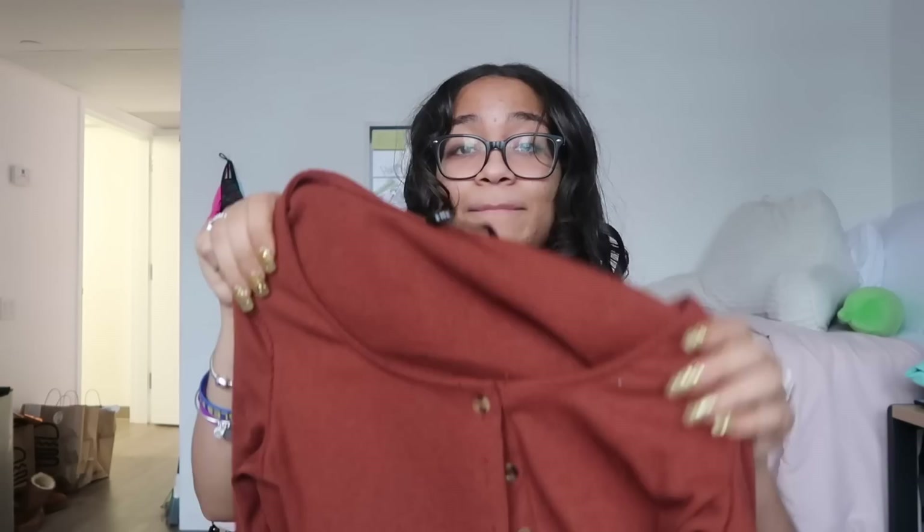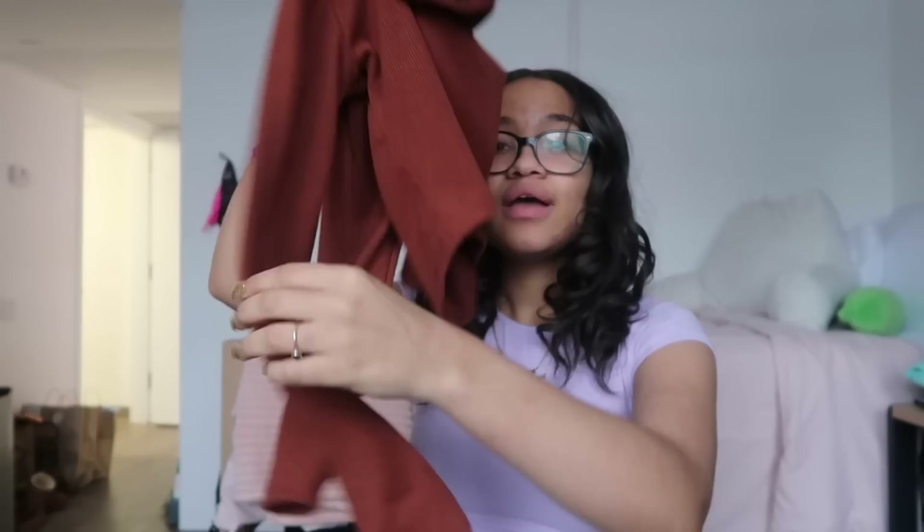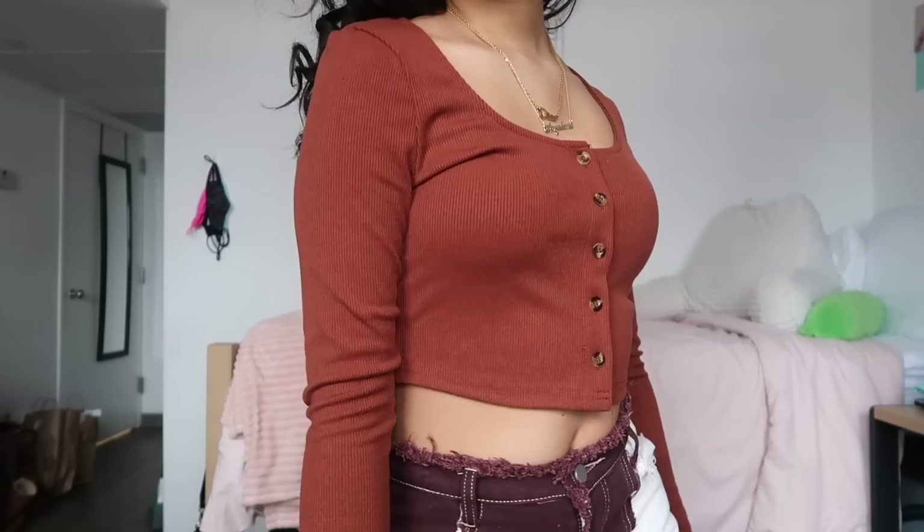The first item is a rustic brown long sleeve button-up top. It's a very orangey-brownish, rustic brown color with buttons all the way down in a brownish-tan pattern. The shirt has a U-shaped neckline which I really love, especially when wearing jewelry — it helps accentuate the neckline. It's a cropped top with great quality, nice and thick, in a ribbed material. I'm obsessed with this brown and I love how it looks on me.